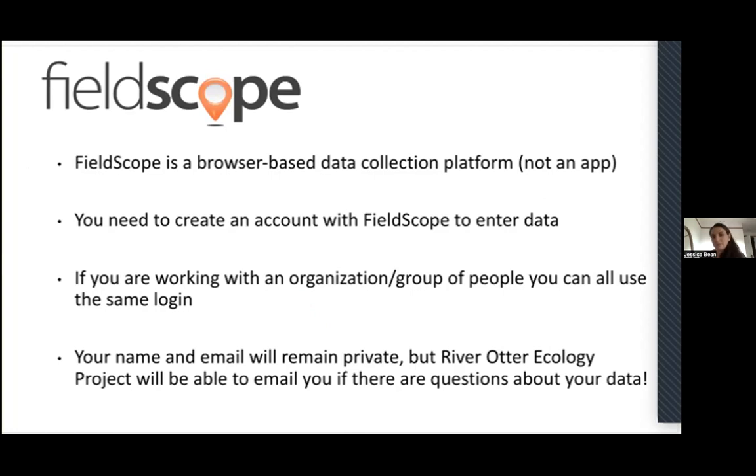FieldScope is a browser-based data collection platform — it is not an app. You will go to a website address to log your data, so there's nothing you have to download, and it can also work on your phone. We also have an offline mode, so if you load FieldScope on your phone before going into an area with no connectivity, when you reconnect, that data will automatically be uploaded.